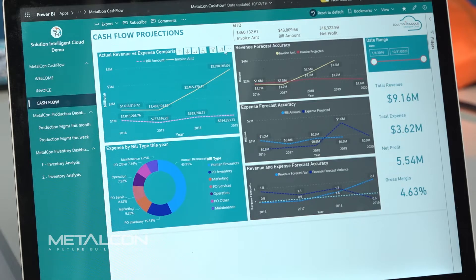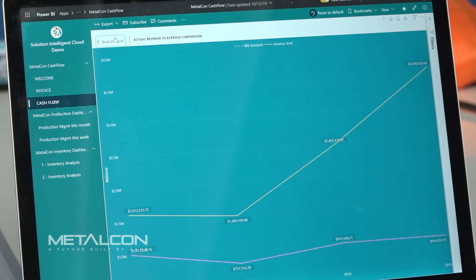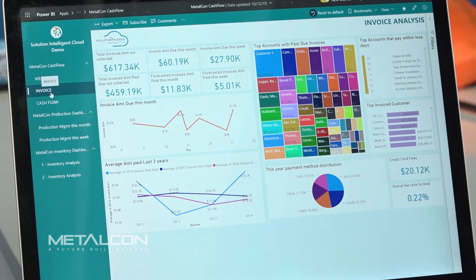Then we can start doing predictive models because now we have a historical trend of that digitized data to build models for the future — for either sales improvement, inventory management, or possible production forecasting capabilities.